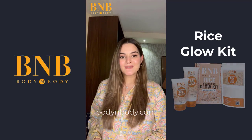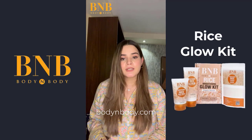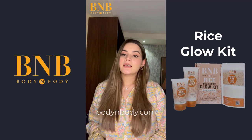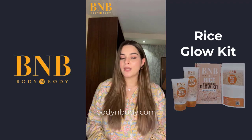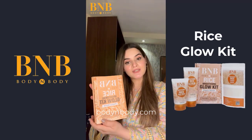Hi guys, it's me, Manal. I saw a brand on Instagram, B&B, whose products are more viral. And who doesn't like glass skin? So, I was very impressed, and I thought, why didn't I order it and review it? So, here's the box.